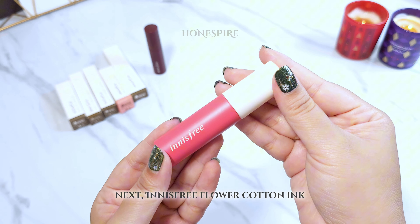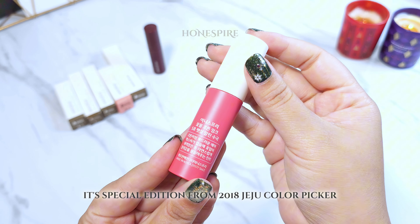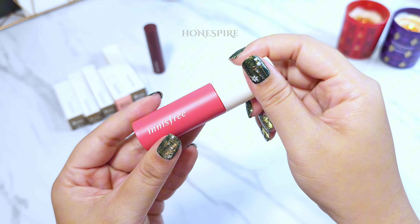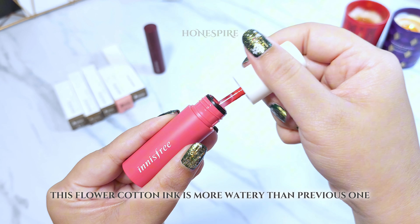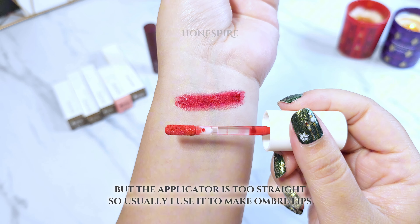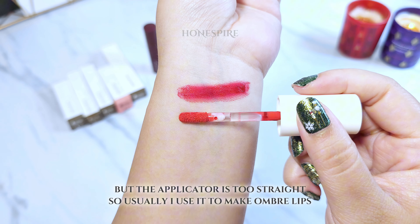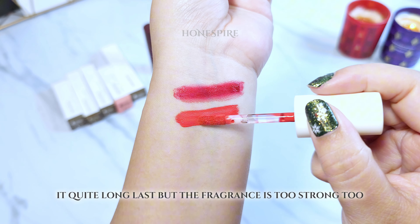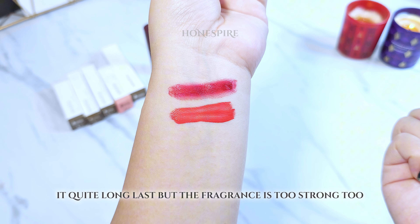Next is Innisfree Flower Cotton Ink. It's a special edition from the 2018 Jeju Color Picker collection. This Flower Cotton Ink is more watery than the previous one. But the applicator is too straight, so I usually use it to make ombre lips. It's quite long-lasting but the fragrance is too strong as well.